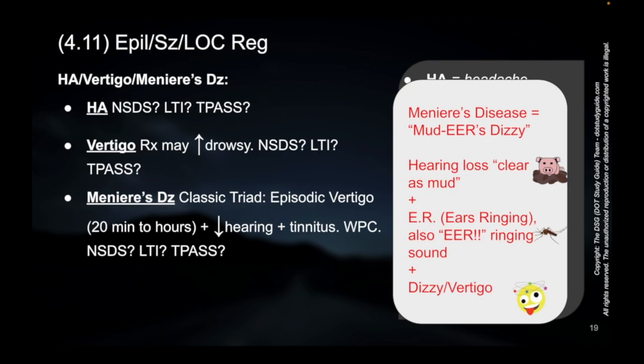Based on the word Meniere's disease, we say instead: 'mud ears dizzy' — mud ears disease. You can kind of hear it there. Three parts: the triad — the classic triad of Meniere's disease, or mud ears dizzy — is hearing loss, which is clear as mud, and you've got tinnitus, which is ears ringing.